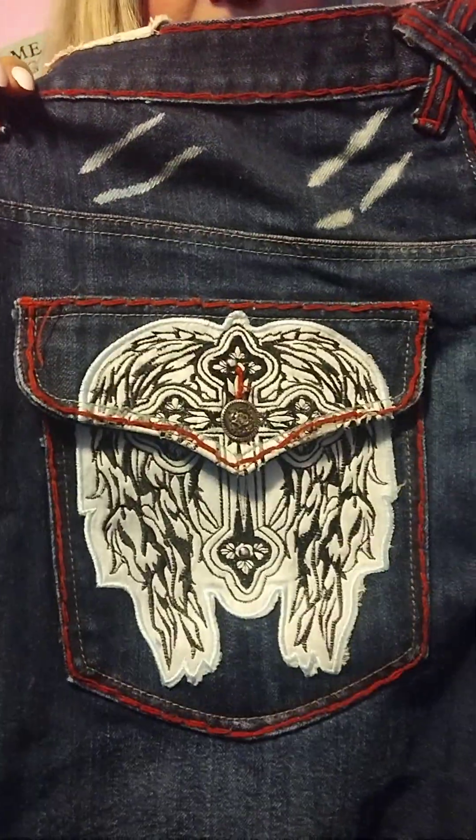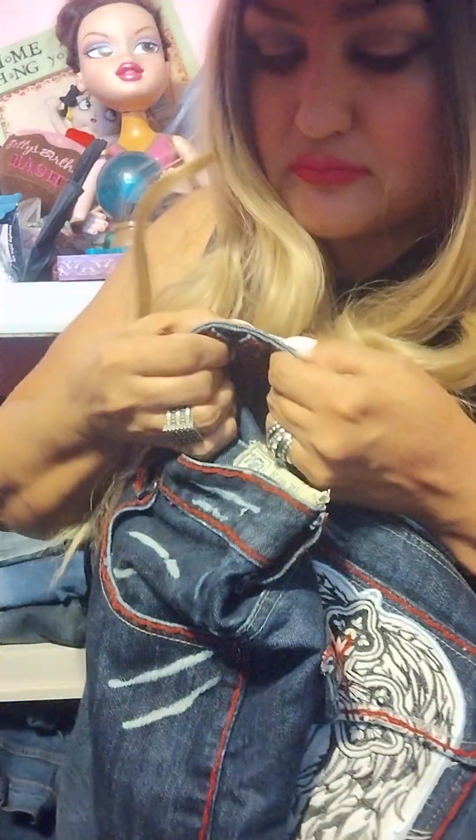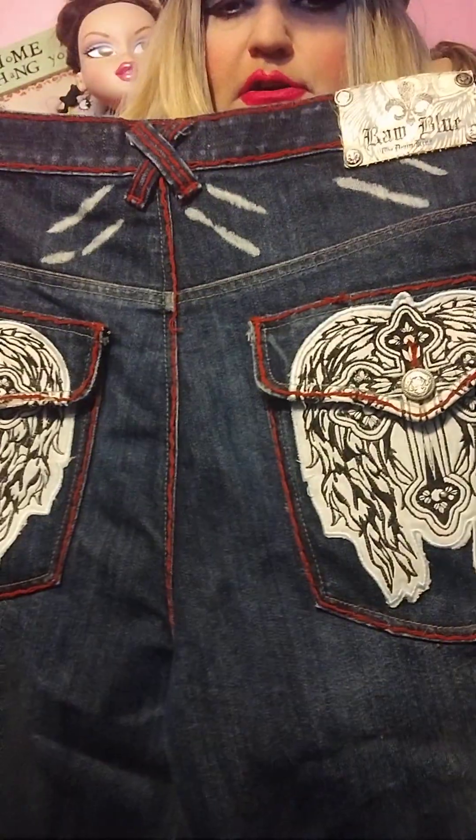I think this is another pair I bought from Doe because he gained weight and couldn't wear them. These are a shorter style, kind of like shorts. The brand is Raw Blue Denim. I got these for wearing as baggies — put a tight belt on, maybe leggings underneath. If I decide I don't like how they look on me, I can always sell them.